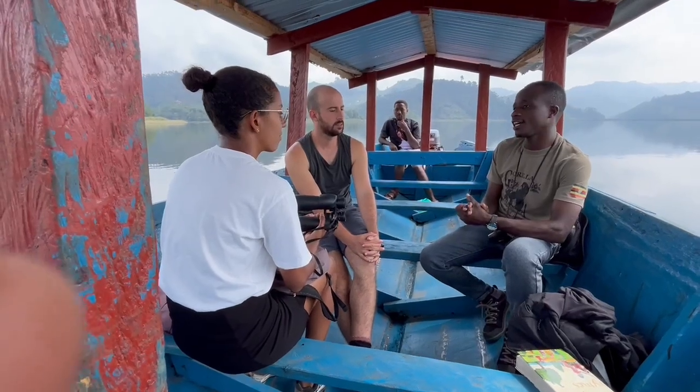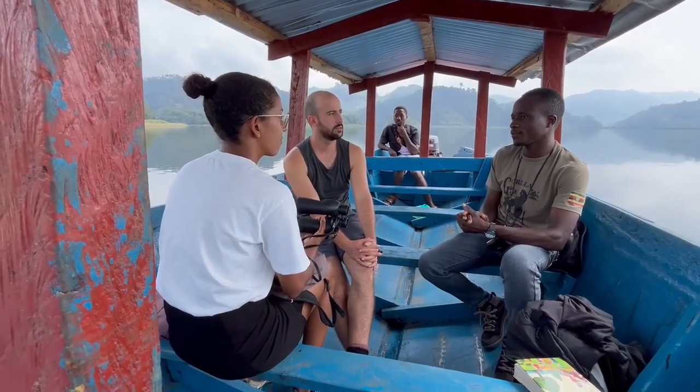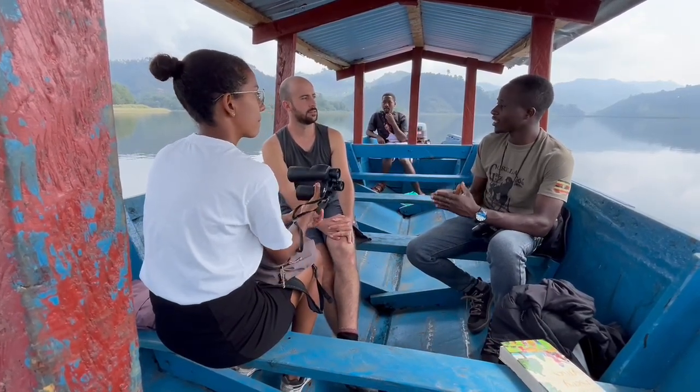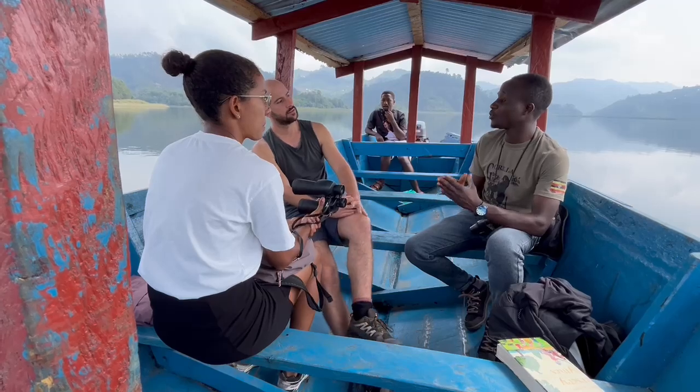It has only one island that supports the human population. It also has an island associated with human skeletons, which we will see.